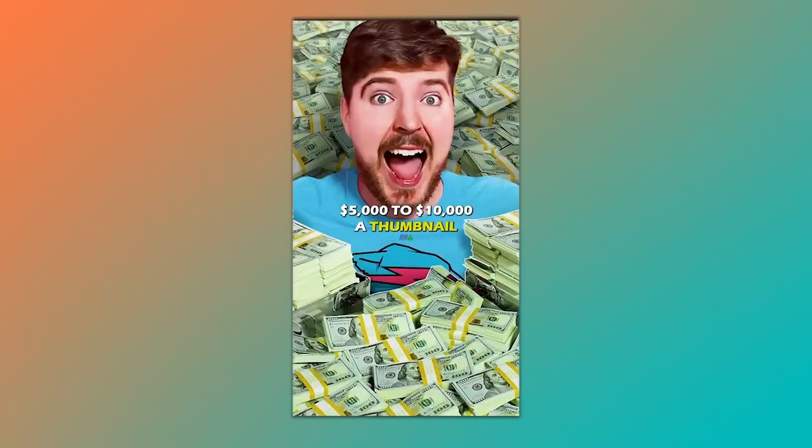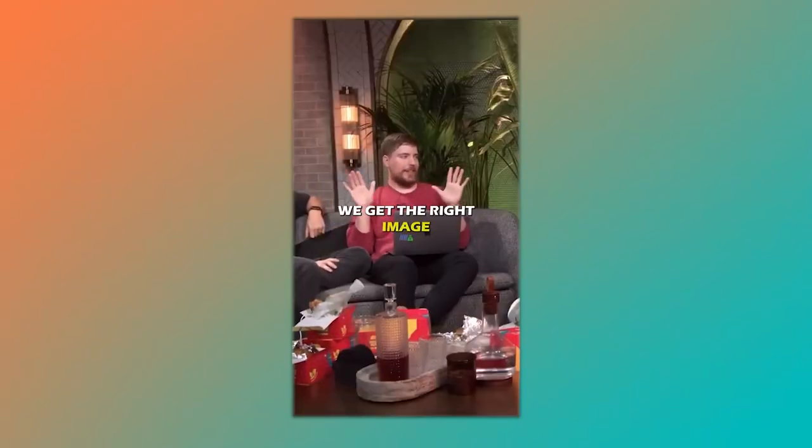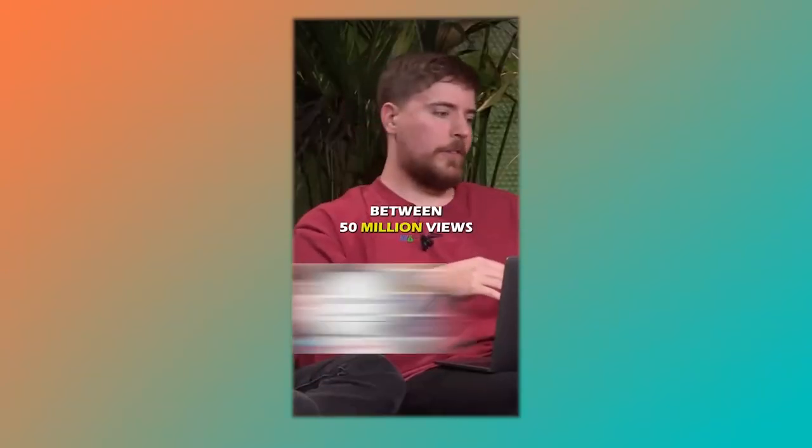Probably spend around $5,000 to $10,000 a thumbnail, just making sure you get the right image and it's good. Because the thumbnail makes the difference between 50 million views or 200 million. Now, if there's any creator that you should be taking advice from, it's probably the biggest one on YouTube who religiously speaks about the importance of phenomenal thumbnails. He never hits record without first envisioning the title and the thumbnail. He makes his videos in accordance to that rather than making thumbnails in accordance to his videos.